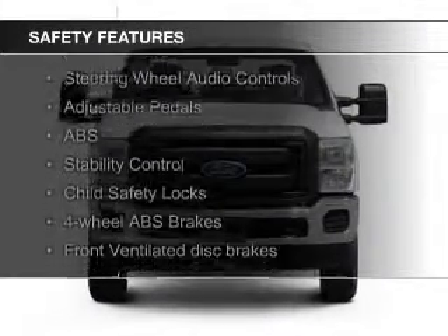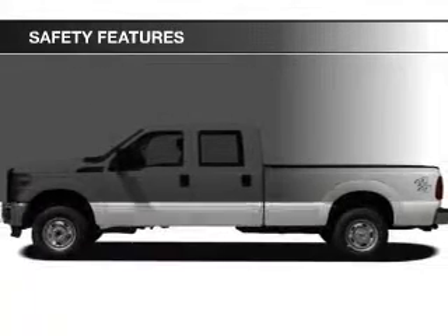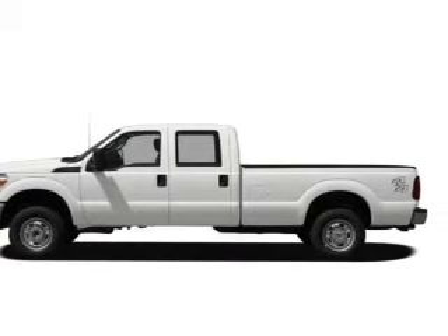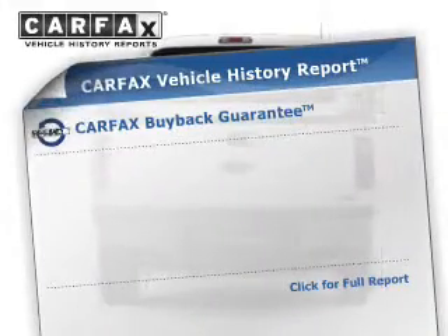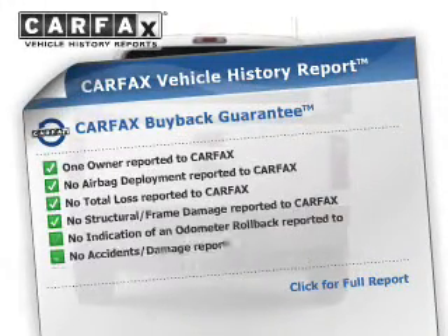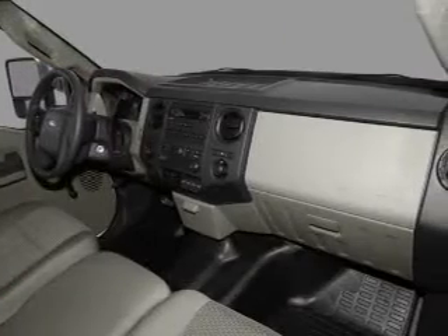Safety was made a priority with these features: curtain head airbags, side airbags, brake assist, traction control, stability control, and a passenger airbag. Rest easy knowing this vehicle comes with a Carfax Vehicle History Report from Carfax, the most trusted provider of vehicle history information.